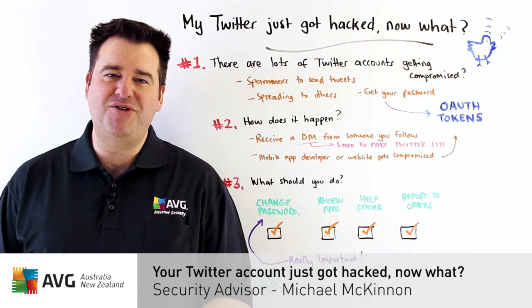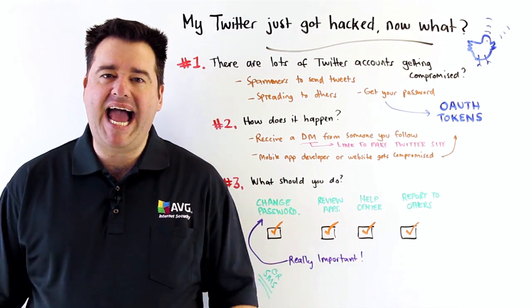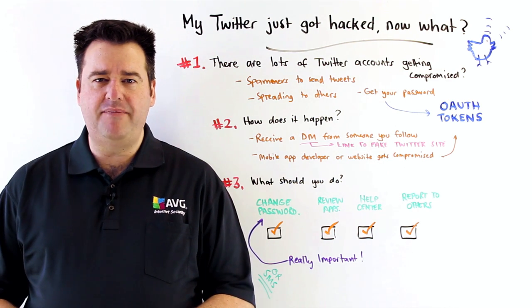Hi, Michael McKinnon, Security Advisor at AVG, here to talk to you about what happens if your Twitter account gets hacked, and what you can do about it.